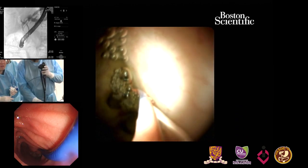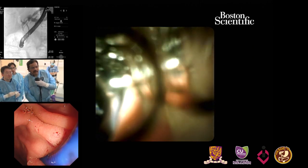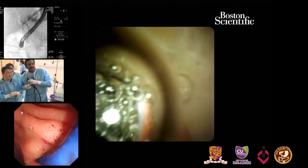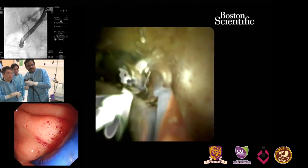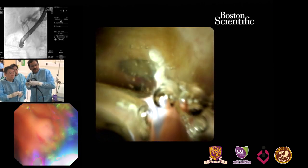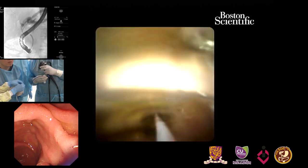What we have here is the SpyGlass DS Type 2 — a recently upgraded version. We have some excellent images, although the angulation is difficult here. We're now going to get into the right system.